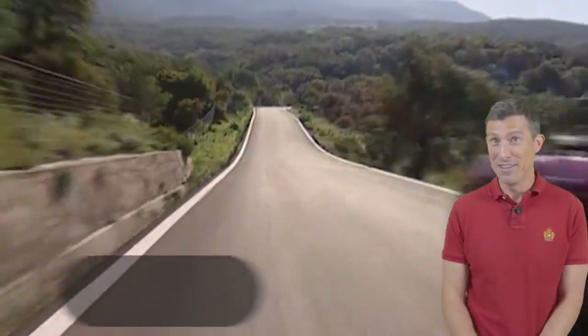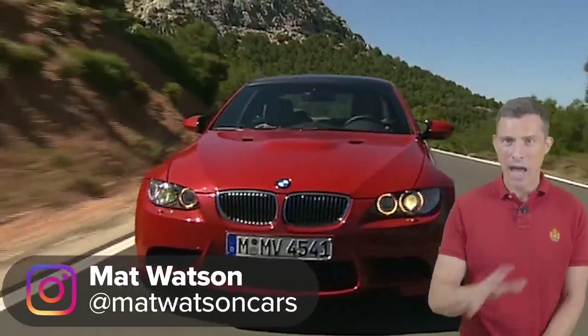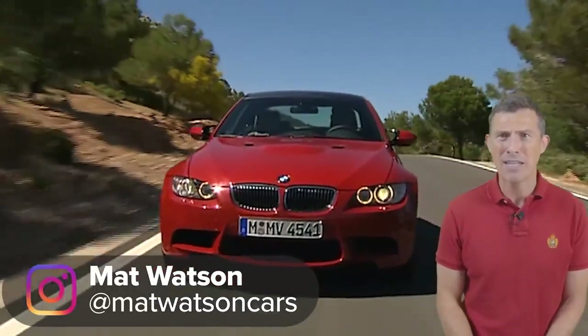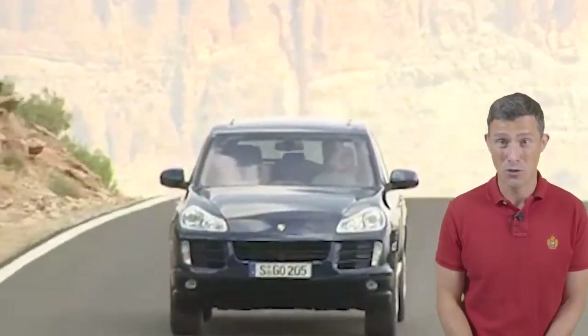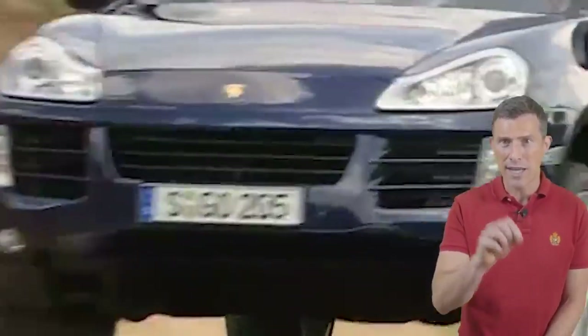Do you fancy a bit of fun on the cheap? I'm talking about performance car bargains. I've scoured eBay Motors and Facebook Marketplace and found some amazingly cheap cars that are good fun to drive. I've broken them down into five different categories and in each category there are three different price points. I'm Matt Watson and you're watching Car Wow.